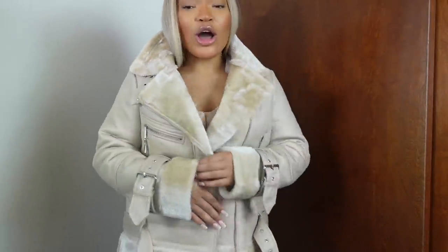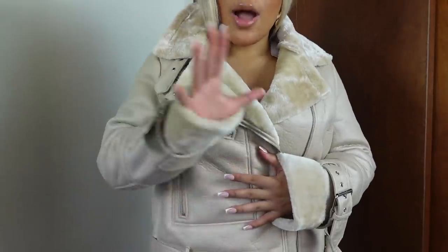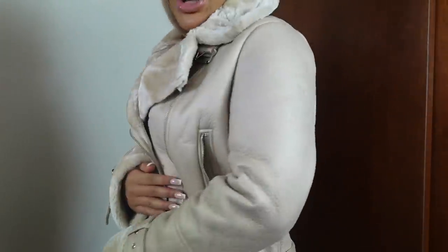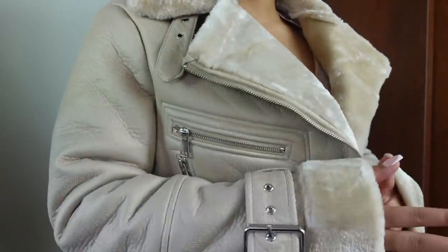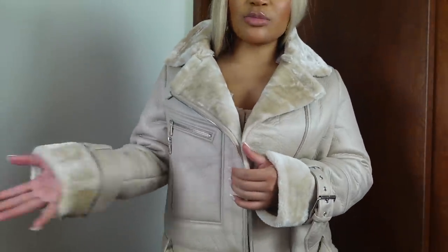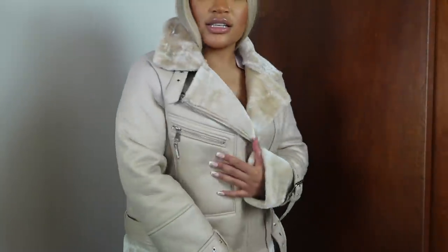So this first piece I am in love with. What is fall and winter without a cute jacket? This is an aviator — I think it's like a moto jacket. It's this perfect cream color, they call it a stone color, but it is so luxury. All the zippers, look at the detailing. There's fur on the inside so it's definitely going to keep you warm. This is a cute, fashionable statement piece. It's oversized — I got this in a size 10. I love this.